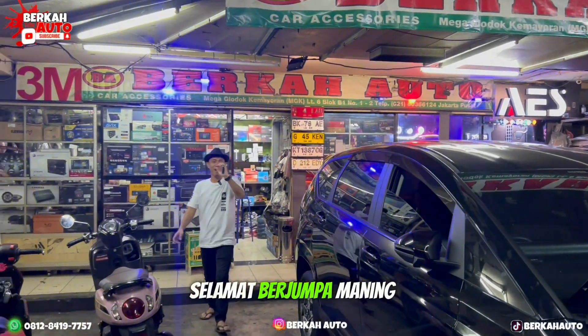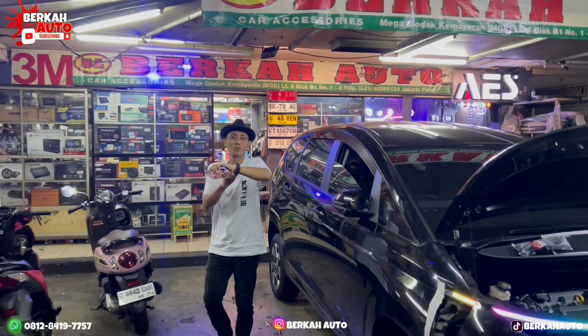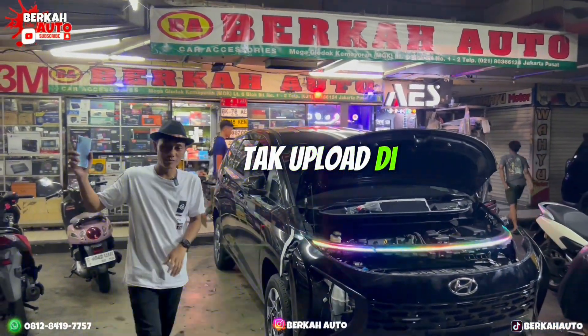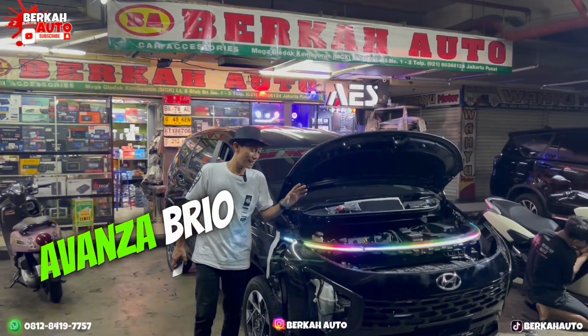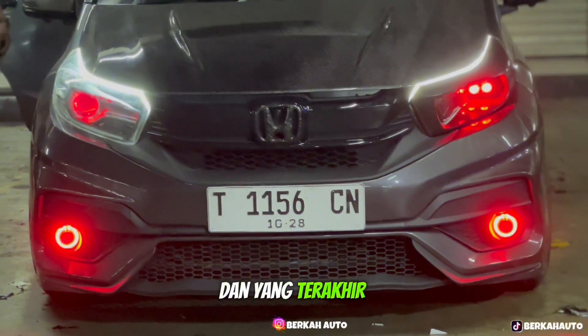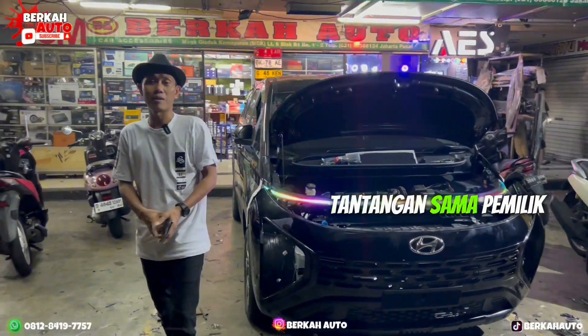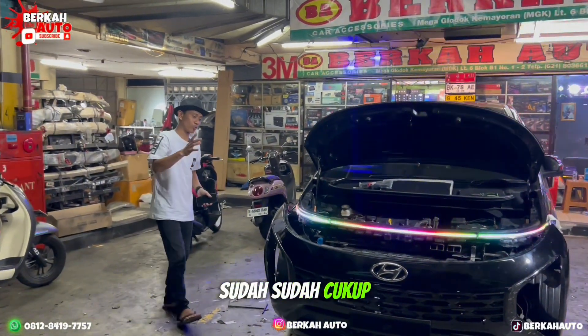Assalamualaikum, selamat berjumpa John. Seperti biasa, sudah larut malam jam 8 malam. Yang tadi saya upload di mobil Innova Rebound, sampai ke Avanza, Brio. Dan yang terakhir, ini bagian terakhir nih John. Saya dapat tantangan sama pemilik mobil Hyundai Stargazer tipe Prime yang sudah cukup populer.